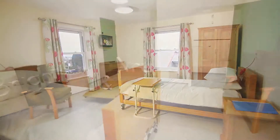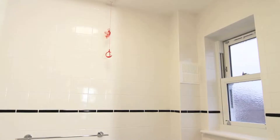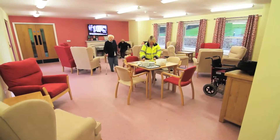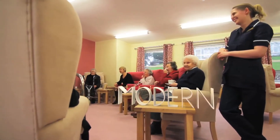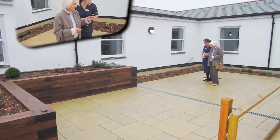The centre features 16 fully-equipped en-suite bedrooms, a spacious lounge and day room with relaxing views, and a stimulating central courtyard.